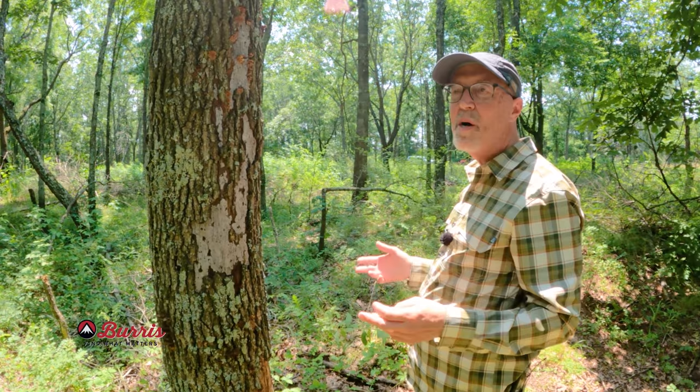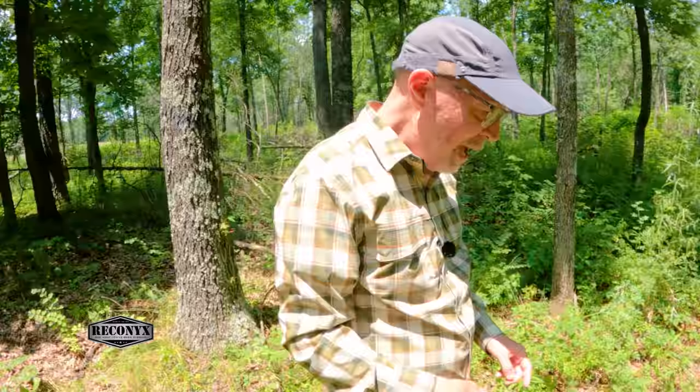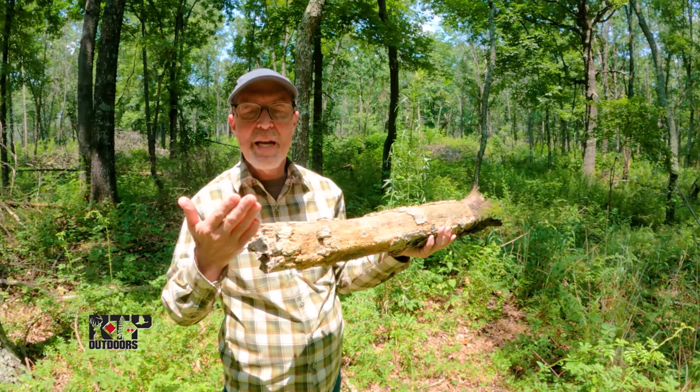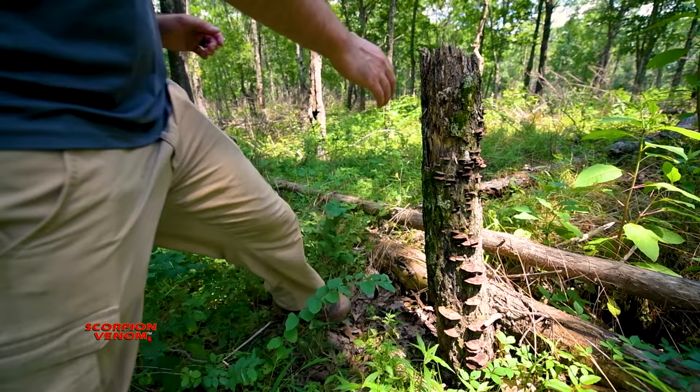This will stand for years, and by the time it falls — here, behind Daniel's, another one we hacked — it barely weighs anything. When you use hack and squirt to terminate a tree, it's not like cutting a green tree. Green trees are full of water and weigh hundreds or thousands of pounds. By the time this is anywhere close to tipping over, it's very lightweight.